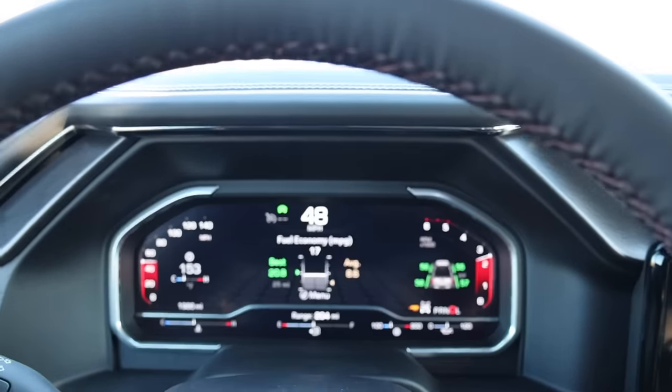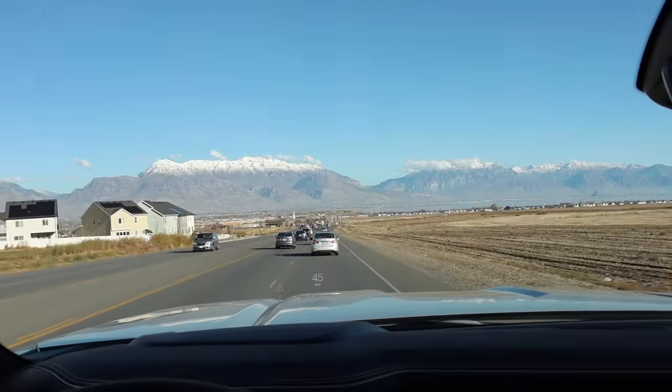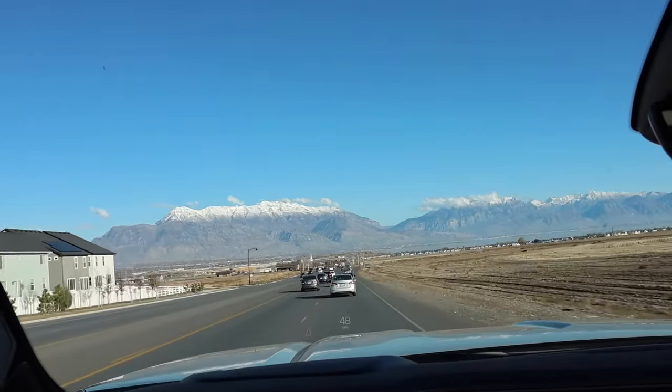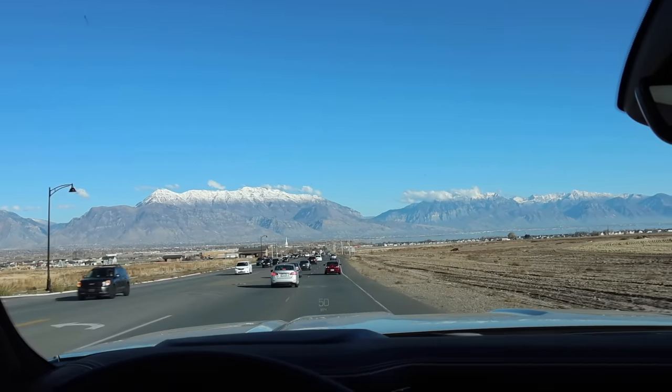Finally, there it is — it just kicked on when we went down that little hill. But like I said, it works, it's just very intermittent. We should be at the weigh station in a little bit, and I'll go over all the numbers for you guys.